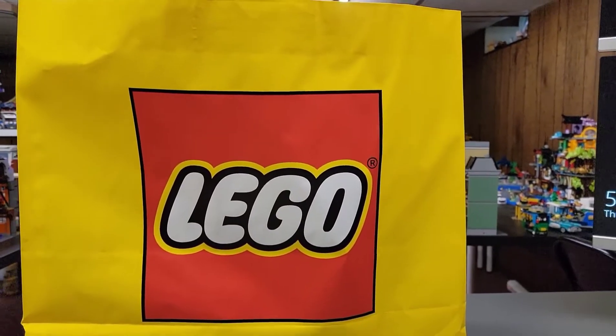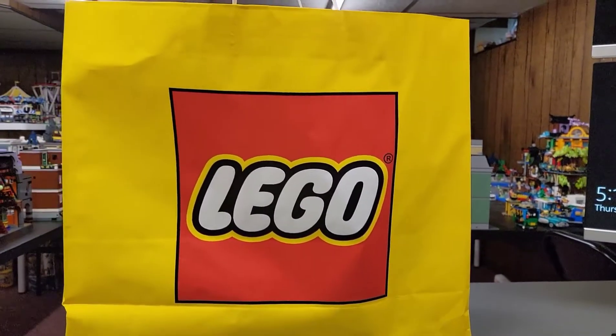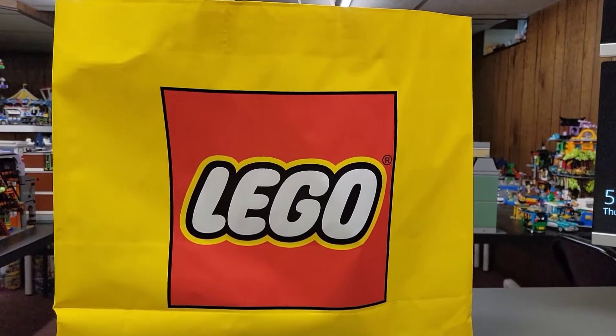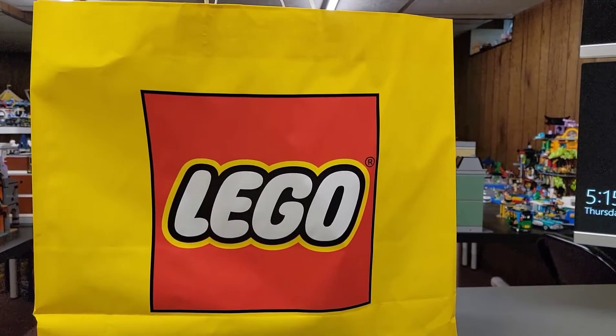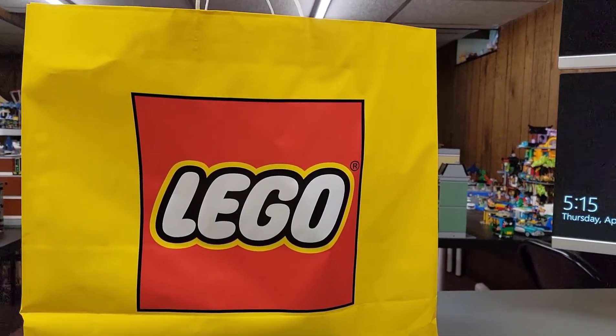My week has been pretty good, as you can see from the LEGO bag in front of you. It's always great when you can end your day with a LEGO bag — little, medium, big — it's all great.